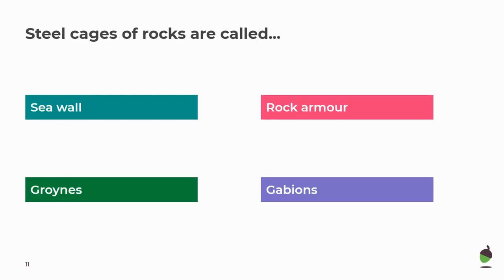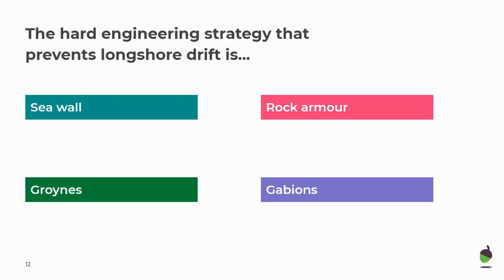Your turn. Those steel cages of rocks — what are they called? They are gabions. So steel cages of rocks are gabions. The hard engineering strategy that prevents longshore drift is groins. Groins are the one hard engineering strategy which prevent longshore drift rather than stopping erosion directly.